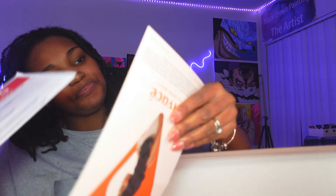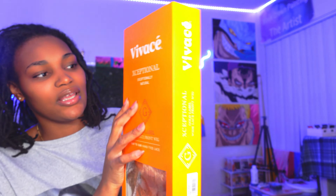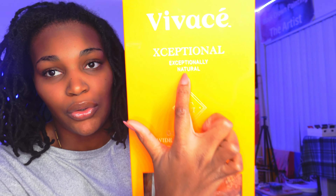They also included their beauty card which tells you what the actual lace looks like. So Viviance sent this exceptionally natural wig unit and it's ear-to-ear hand-tied lace from the Golden Label collection.